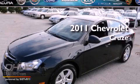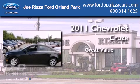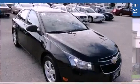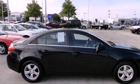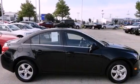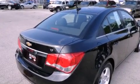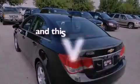This is a 2011 Chevrolet Cruze. Features include alloy wheels, air conditioning, cruise control, a CD player, a traction control system, OnStar, an anti-lock braking system, side impact airbags, full power accessories, and this vehicle has fewer than 8,000 miles on the odometer.